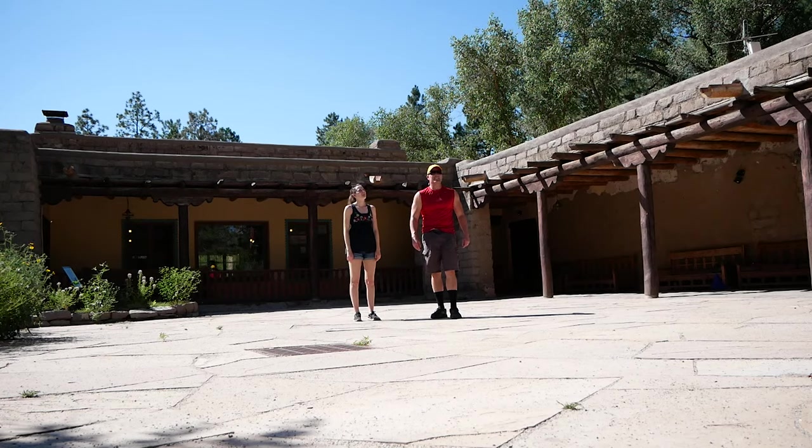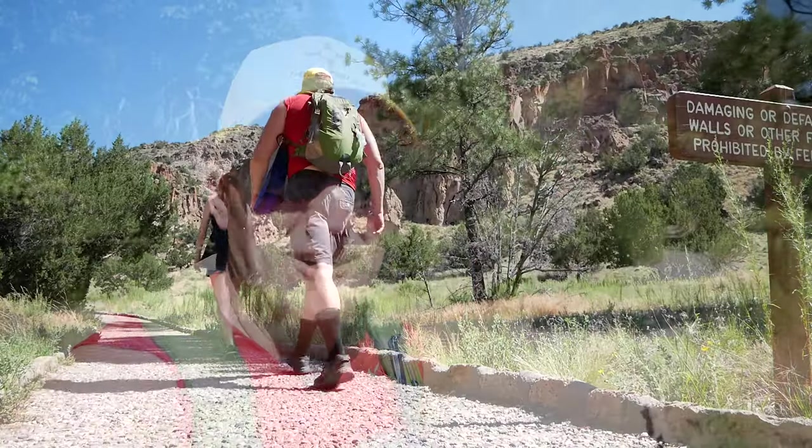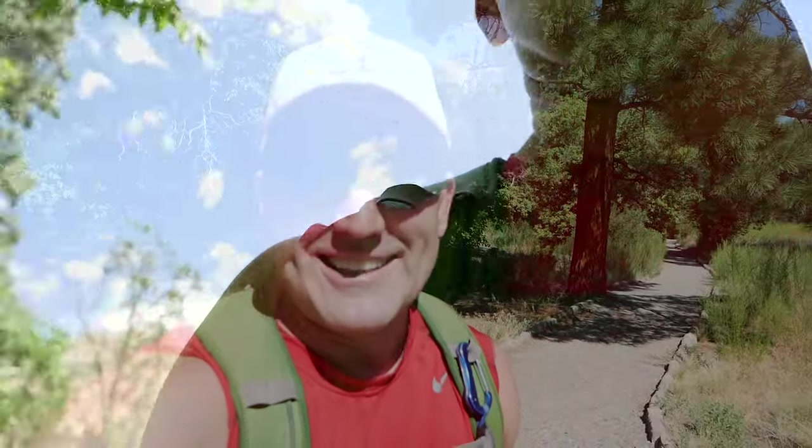GPS has us scheduled to arrive at 9:31, so this is gonna be close. As you can tell right in the video, we ended up taking the park shuttle — not because we didn't get here by 9:30, but because we received bad advice. The gates closed at 9 o'clock. But we are now at Bandelier!